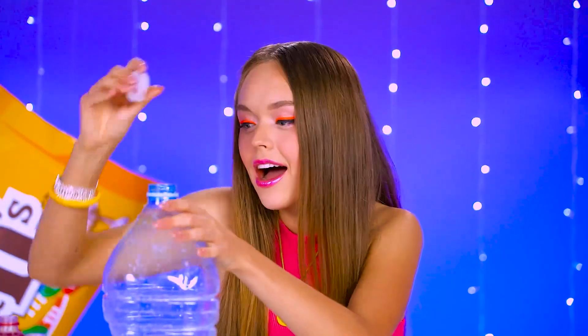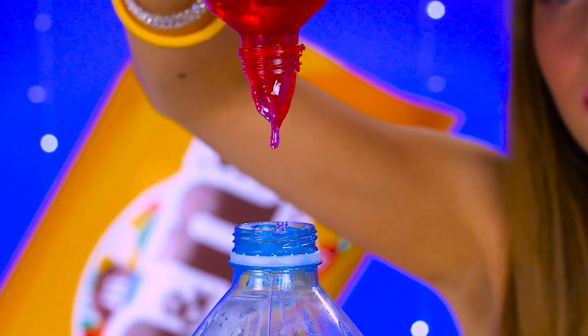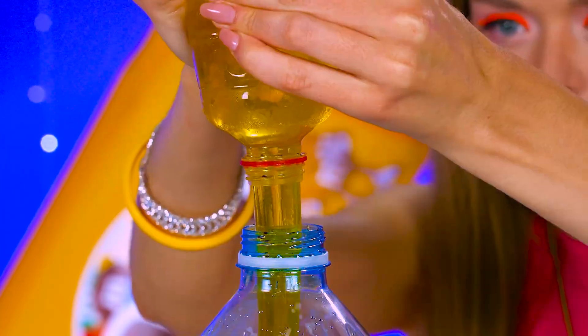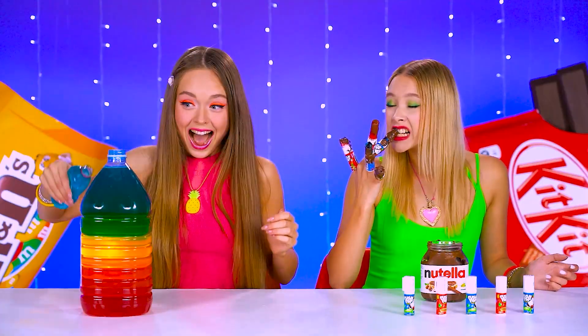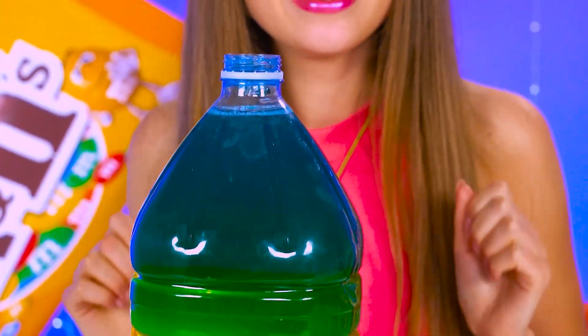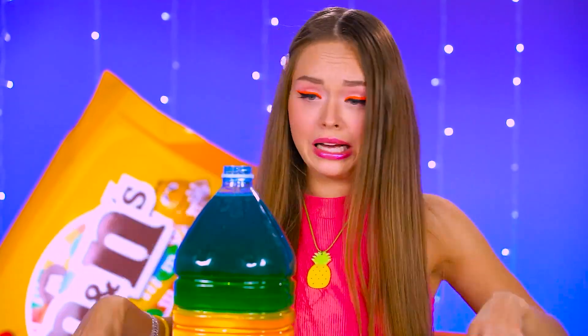Mel's got a plan too! A giant bottle — what the?! In go the jellies! We're making one big rainbow bottle! That flavor has got to be out of this world! Try it — but it'll take a heck of a lot of muscle to squeeze!